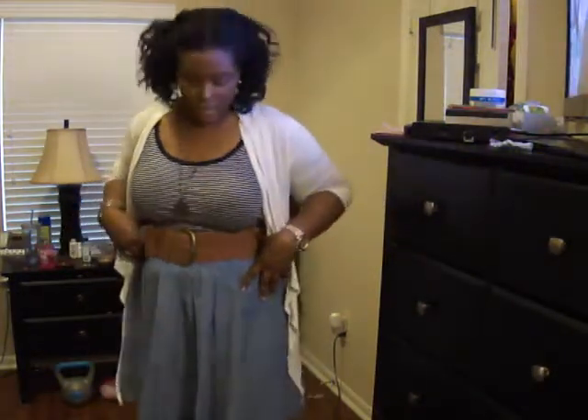I paired it with the skirt and then belted it with this kind of camel colored belt I got from Ross not too long ago. I think it was either $6 or $7. It's a wide belt — elastic in the back so it stretches and then buckles in the front.